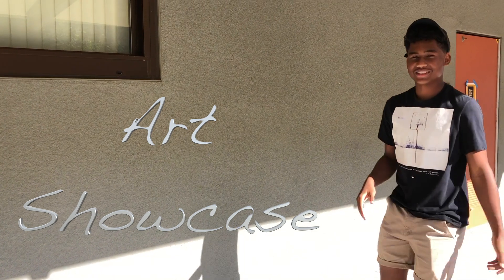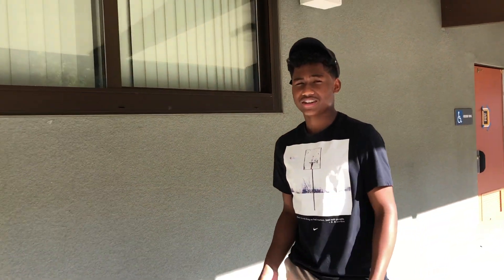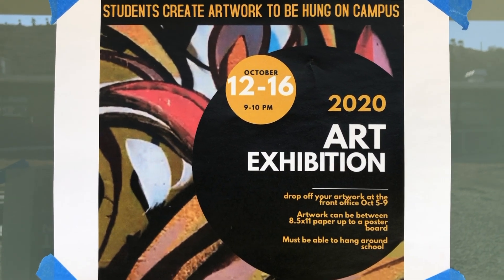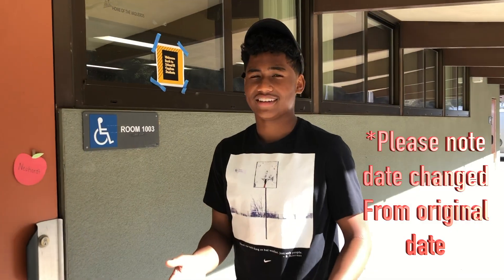Hey El Capitan students and teachers, would you like to draw? In this art showcase, you can display your drawings around the school. This week and next week, you can turn in your drawing — put your name on the back and submit it to the front office — and your artwork will be displayed the week after next.